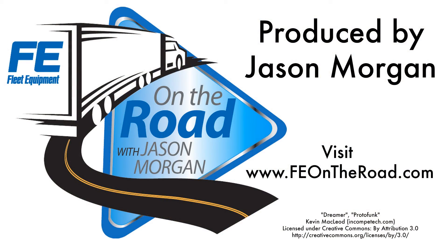For more on the new engine oil categories and to catch up on all our past episodes, head over to feontheroad.com.